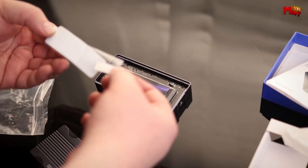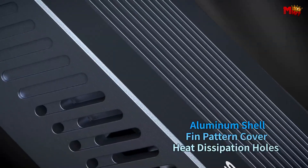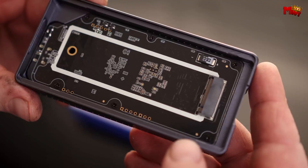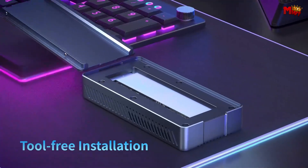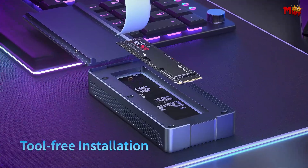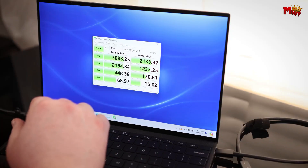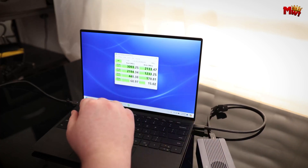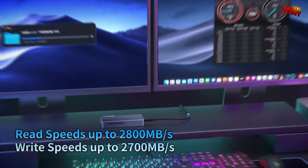Overheating is a thing of the past, thanks to the upgraded TBU-405 Pro M1 model. A built-in cooling fan and heat dissipation holes in the sturdy aluminum alloy shell ensure your SSD stays cool even under heavy workloads. At the heart of the enclosure are dual chips — the Intel JHL-7440 and RTL-9210 — guaranteeing stable data transfer speeds and excellent heat dissipation.